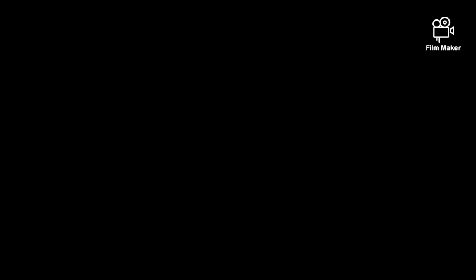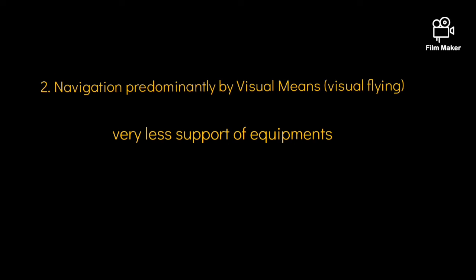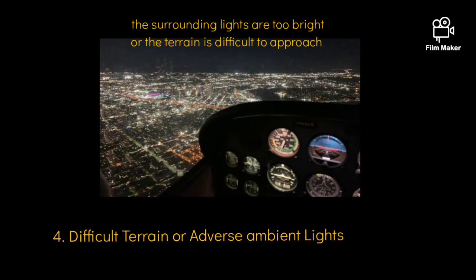This facility must be provided at aerodromes where night operations may be carried out, or at an aerodrome where aircraft navigate predominantly by visual means, or where conditions of reduced visibility are frequent, or where it is difficult to locate the aerodrome due to the terrain and the ambient lighting.